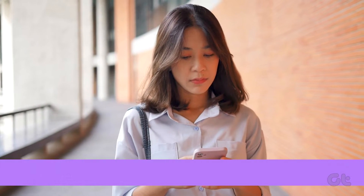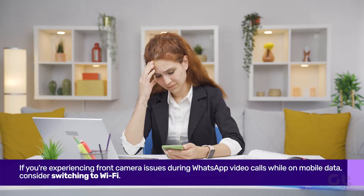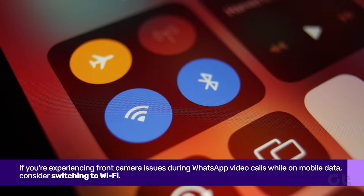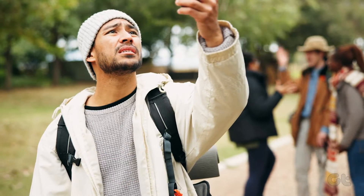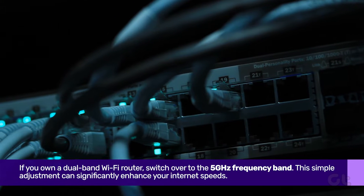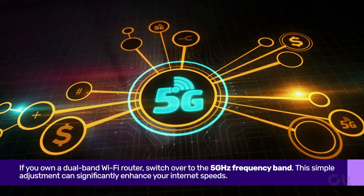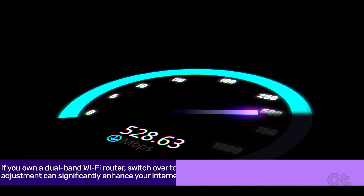Firstly, if you're experiencing front camera issues during WhatsApp video calls while on mobile data, consider switching to Wi-Fi. Sometimes poor mobile data speeds can lead to glitches in the front camera during video calls. For an additional boost, if you own a dual-band Wi-Fi router, switch over to the 5 GHz frequency band. This simple adjustment can significantly enhance your internet speeds.